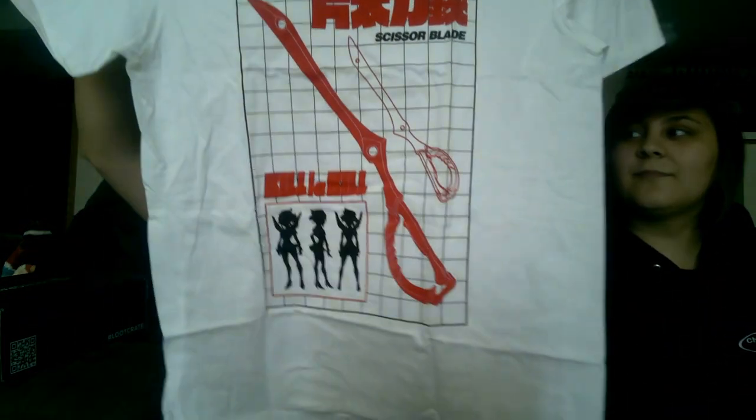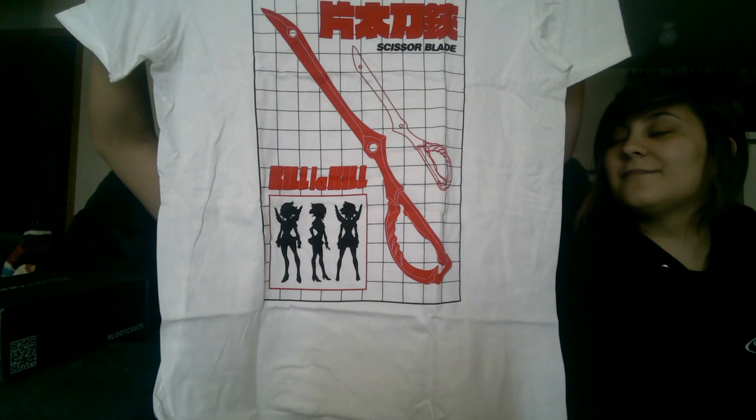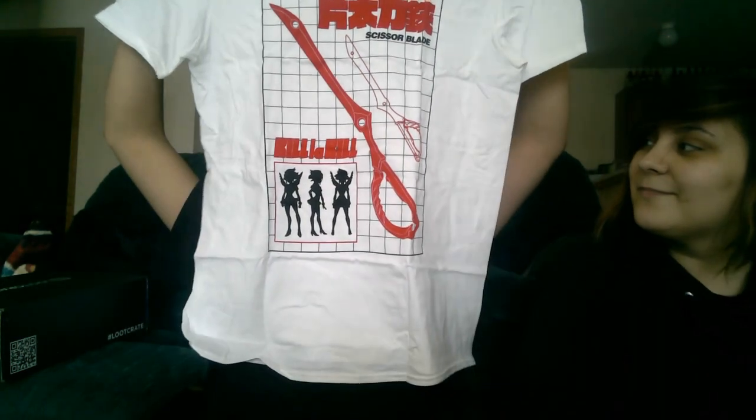Someone got a little carried away and it's already open — it wasn't me. Of course not, it was the cat. Yes, it was Cheshire over there. So this month was a quip, I believe it was, so we can also look at what we've got. We have a Kill la Kill shirt and a scissor blade. Oh yeah.